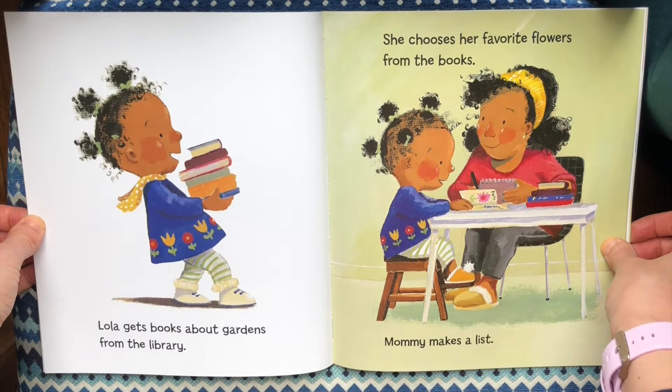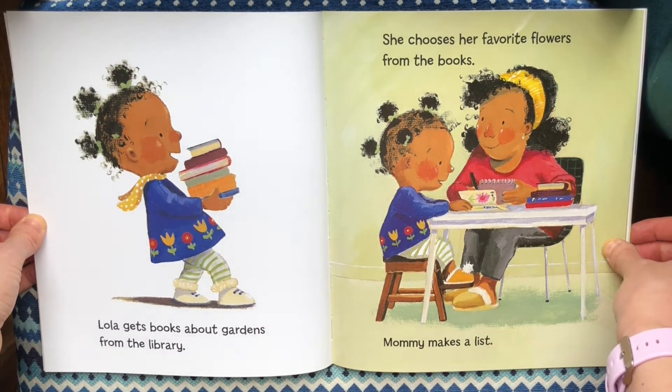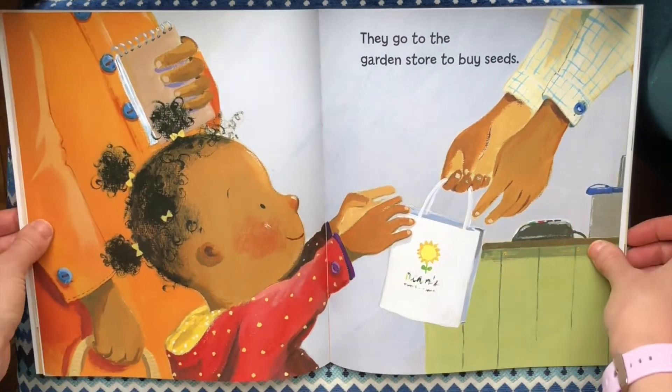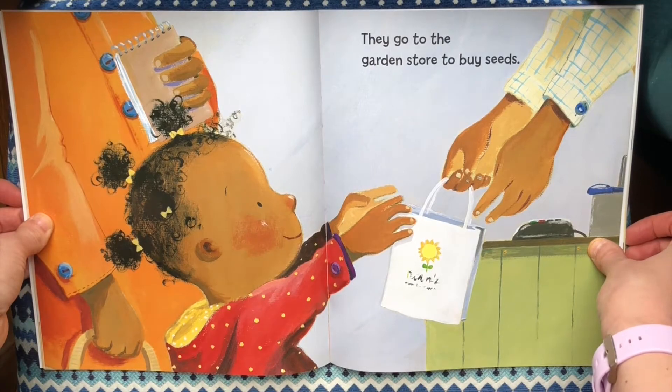Lola gets books about gardens from the library. She chooses her favorite flowers from the books. Mommy makes a list. They go to the garden store to buy seeds.